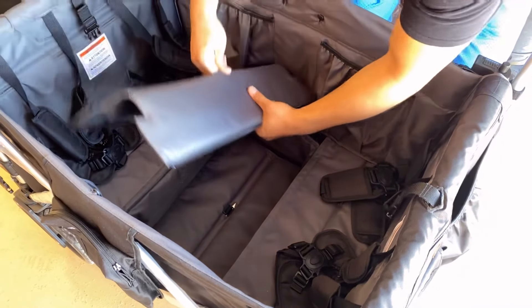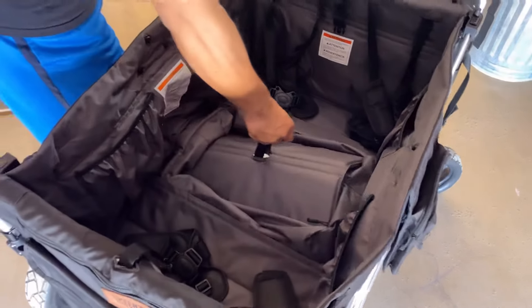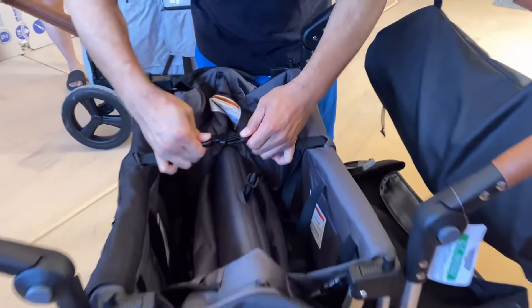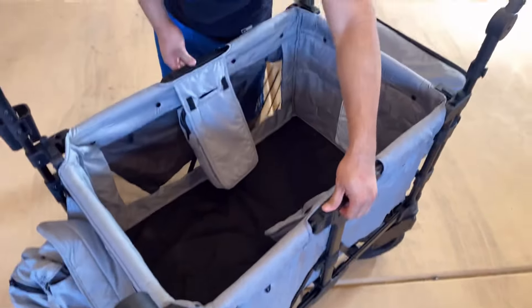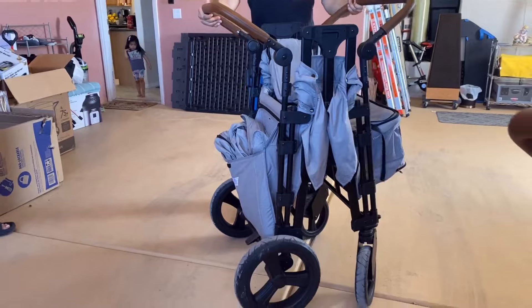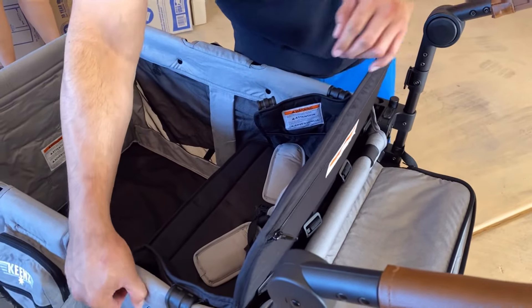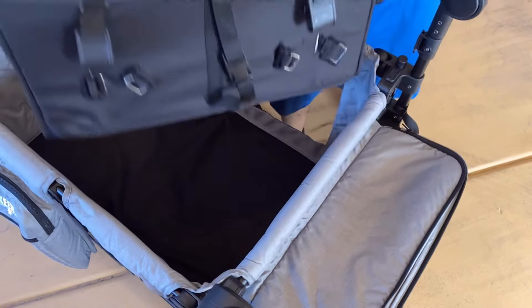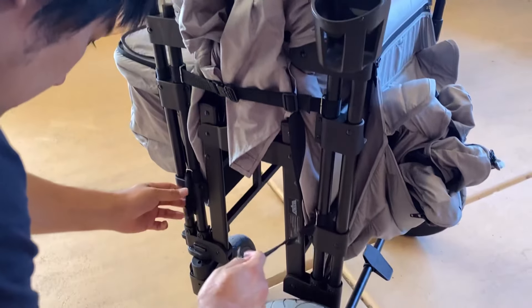To fold the 7S Plus, remove the footwell cover if you have it on. Press the red button on the bottom of the frame and pull up from the center inside the carriage and it will fold accordion style. Clip the strap together on top and it will keep it in its closed position. To fold the XC Plus, you have two handle triggers on each side under the storage pockets. You pull up on those handle triggers and with a swift movement pull up and the wagon will fold in half. We remove the seats to fold it easier and give it a more slim fold — over time it does get easier to fold with the seats in, but I like the slimmer fold without the seats.